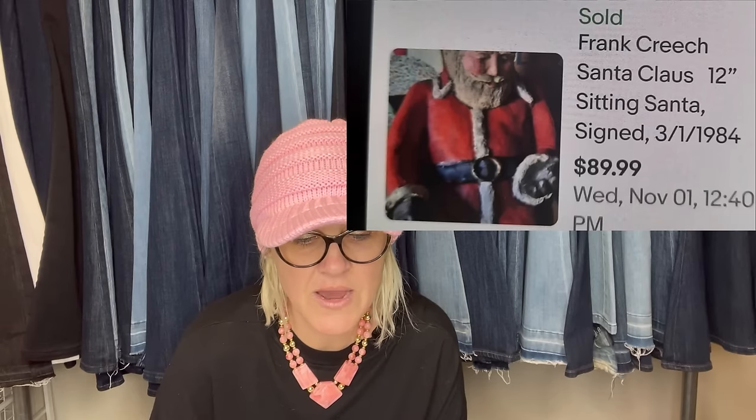Paid $8.56 at the Goodwill and sold within three weeks for $89.99 plus $18 shipping. The left foot was half missing — broken — but it still sold. The artist is deceased and going back to hometown. The artist was in Smithfield. It sold for asking price. It's a Frank Creech Santa Claus, 12-inch Santa, signed.